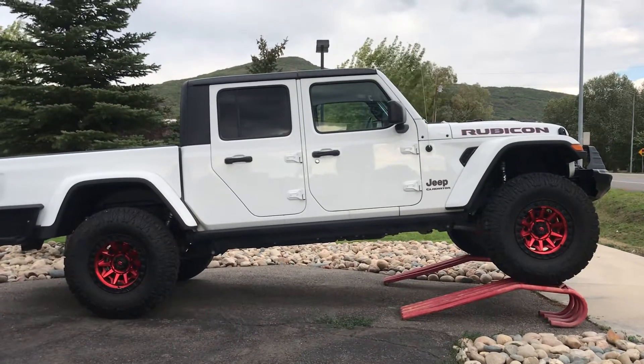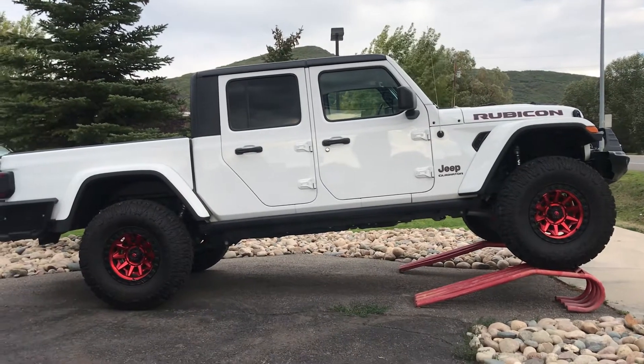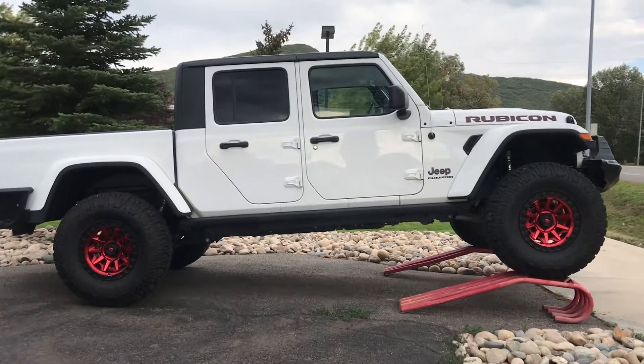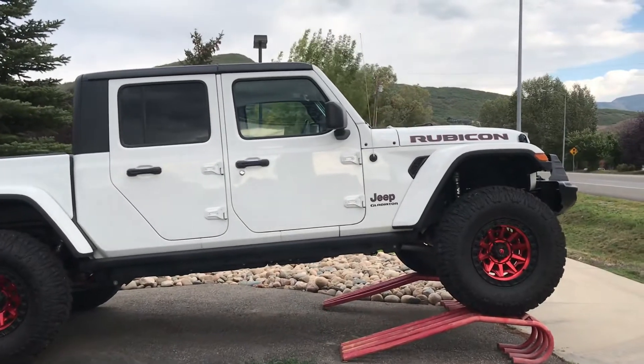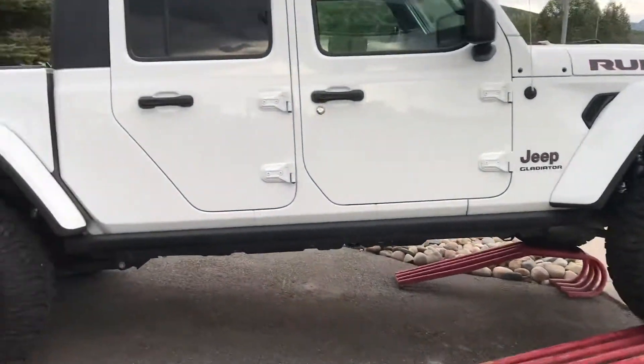Hi guys, welcome to Steamboat Motors. It's September 11th, 2021 — a tribute to those who have fallen and those whose lives were forever changed. Let's talk about this week's trucks.